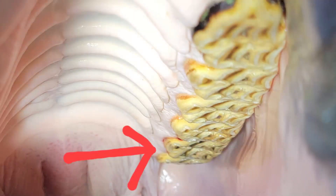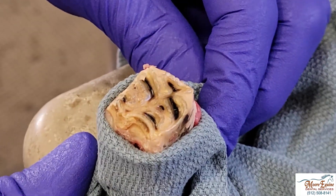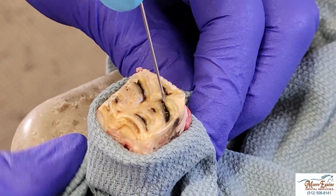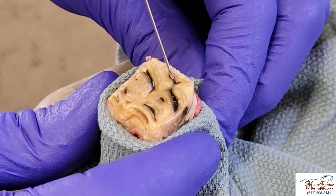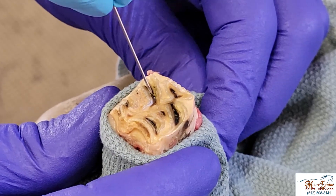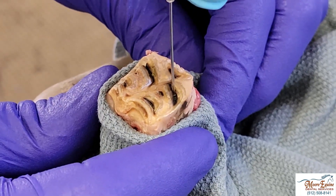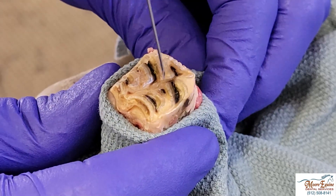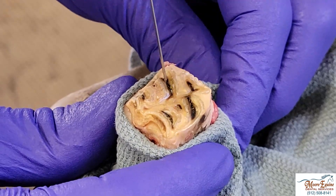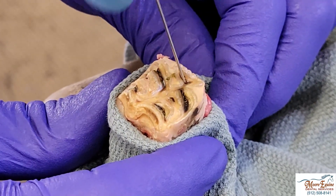We're going to zoom in and show you: if we look closer, we can see how these pulps are dark and they're black. They should normally be a brown color covered with secondary dentin. I can actually take a needle and it goes inside — this is abnormal. The needle should not be able to go into these pulps.